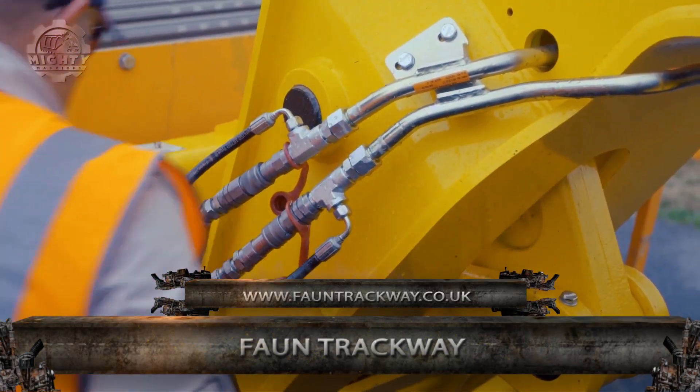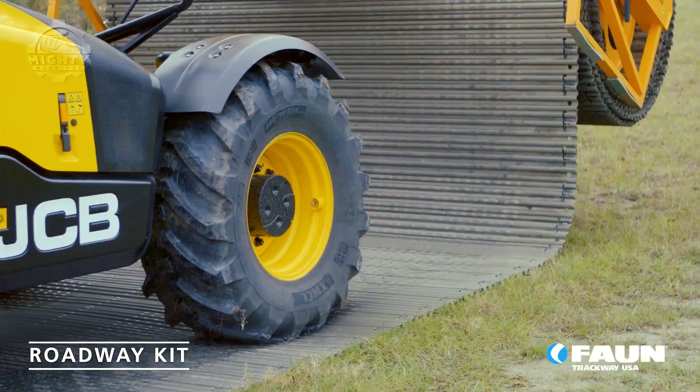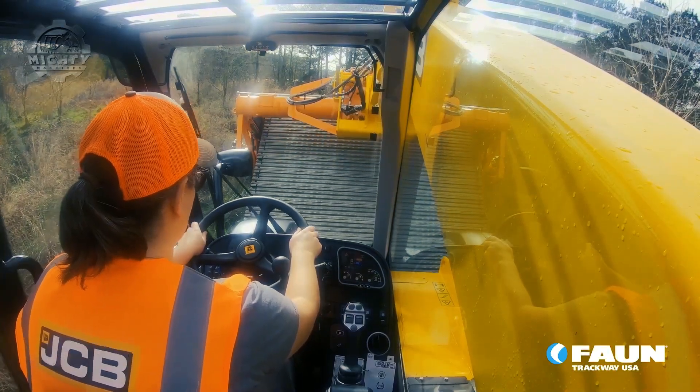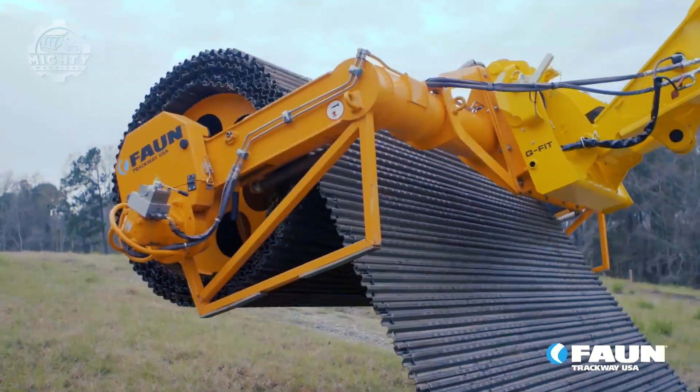In times of military encounters and territory protection, it is important to also cover the seas. However, transporting materials becomes much harder once a vehicle is already on water. The Fawn Trackway was developed to help the military reach the middle of a body of water in no time.